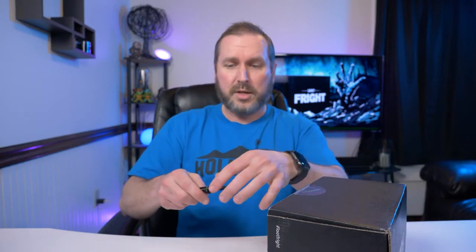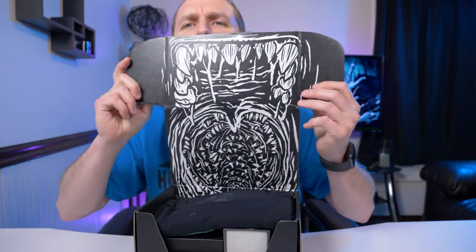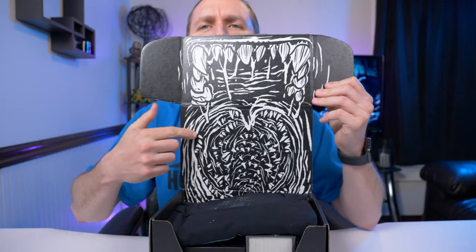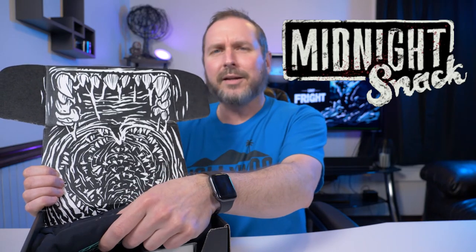Let's break this open. As always, I'm going to open this up — what is that? I can't tell. They always have really cool artwork inside. I think this box's theme is midnight snack if I remember right. It's been a while. Loot Crate, stop sending me boxes so late.